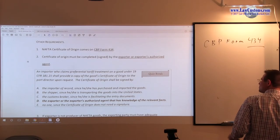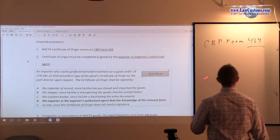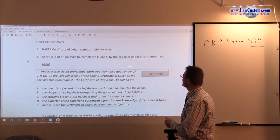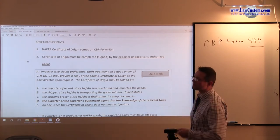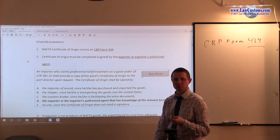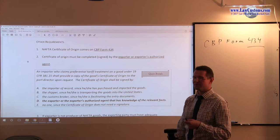Other requirements include the NAFTA Certificate of Origin, CBP Form 434. The Certificate of Origin must be signed by the exporter or the exporter's authorized agent. Notice — not the importer. Exporter or exporter's authorized agent.